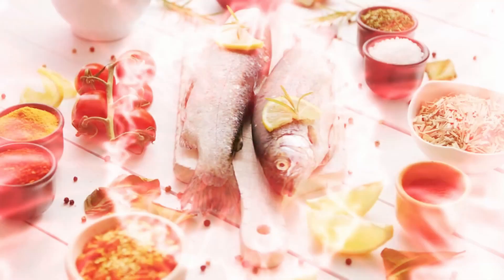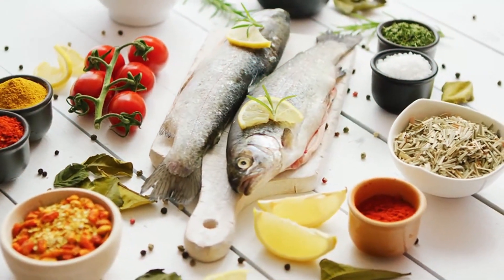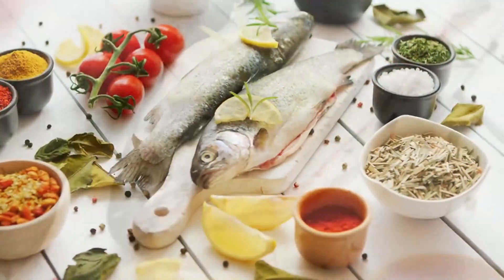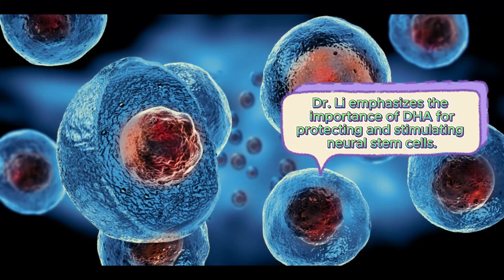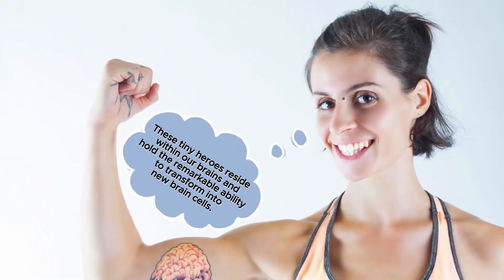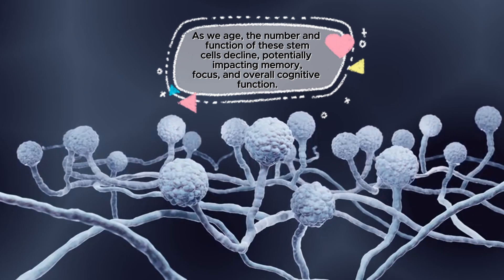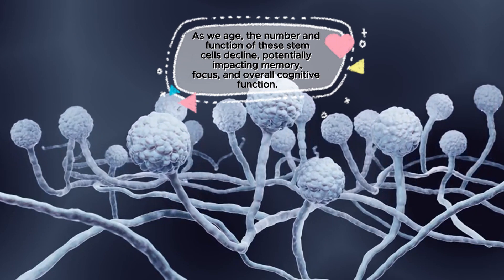Dr. Lee emphasizes the importance of DHA for protecting and stimulating neural stem cells. These tiny heroes reside within our brains and hold the remarkable ability to transform into new brain cells. As we age, the number and function of these stem cells decline, potentially impacting memory, focus, and overall cognitive function.